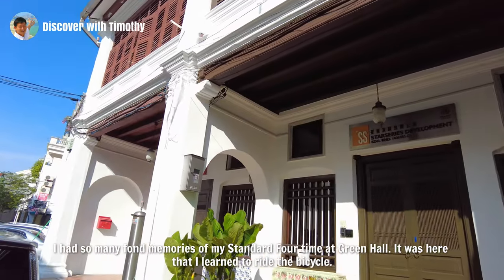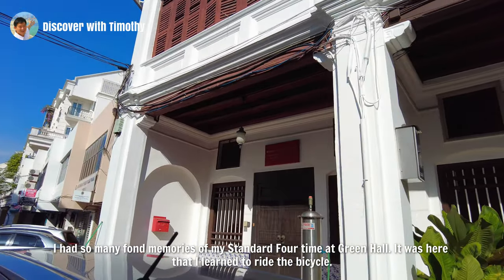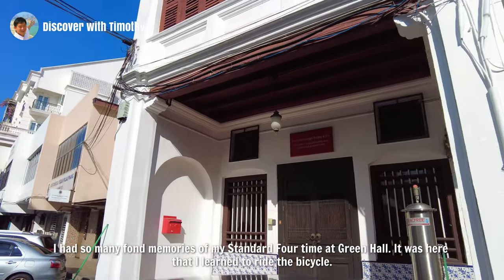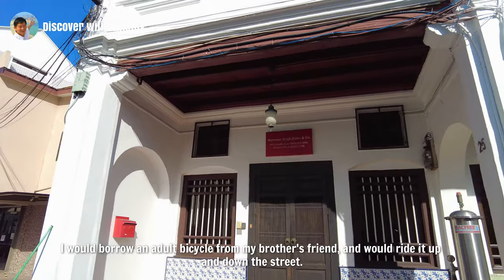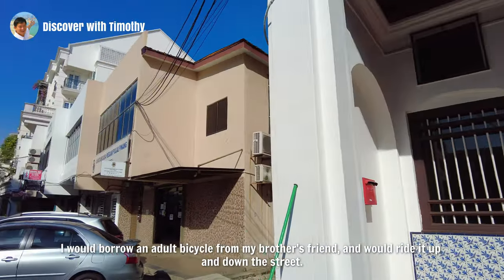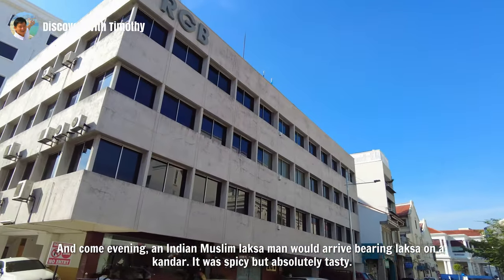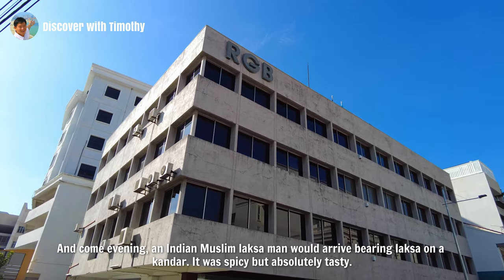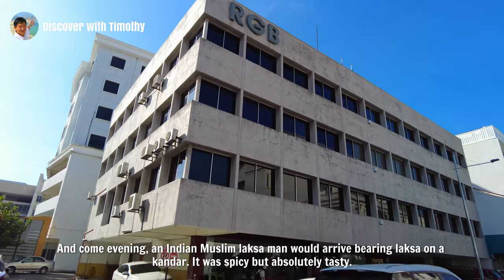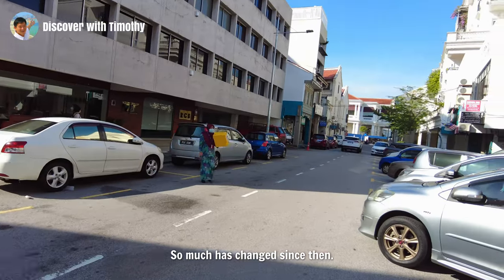I have so many fond memories of my Standard 4 time at Green Hall. It was here that I learned to ride the bicycle. I would borrow an adult bicycle from my brother's friend and ride it up and down the street. And come evening, an Indian Muslim laksa man would arrive bearing laksa on a kandar. It was spicy but absolutely tasty. So much has changed since then.